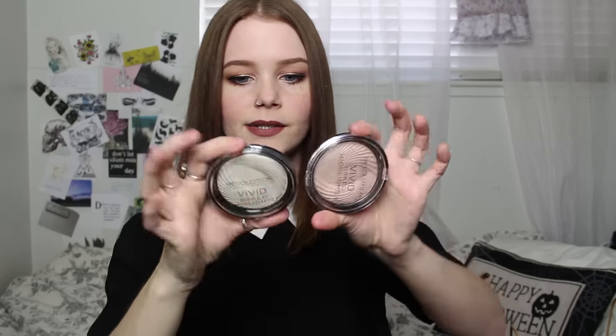As you saw in my favorites video, I have two new Makeup Revolution highlighters I've been loving. I'm wearing the Golden Lights one today — I never do an extreme highlight, I'm just not into that. These are the baked highlighter powders and they're gorgeous. I highly recommend them; they're so good for the money at five dollars.